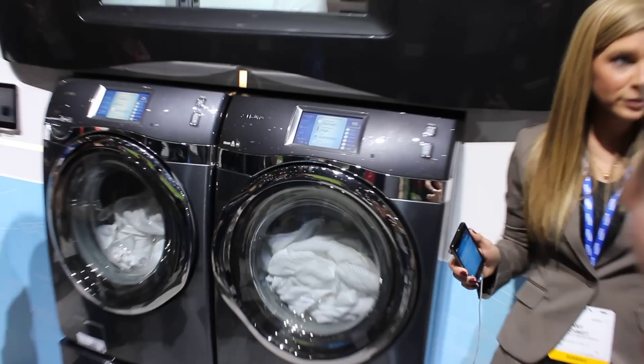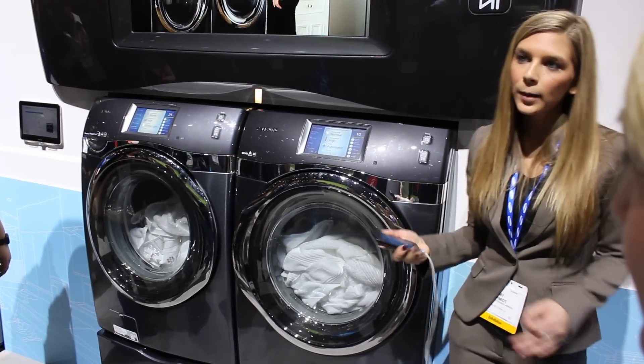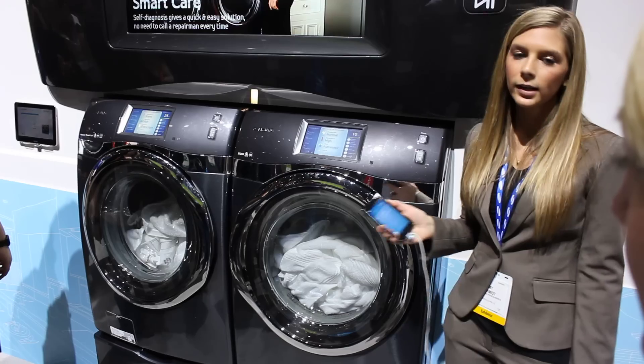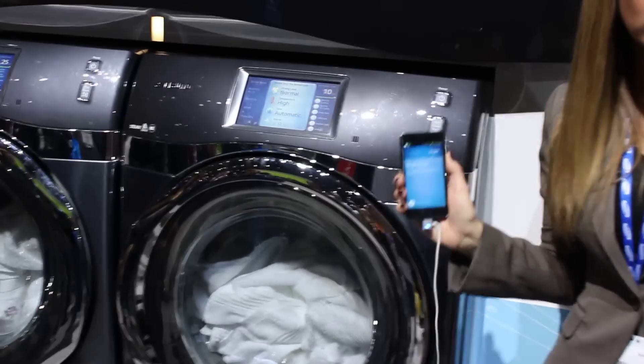For example, as you mentioned, you'd like to be able to check on things while you're sitting in the living room. Say your family is watching a movie — you don't want to get up to check the status of the machine. You can actually, through the application, view the status of your washer.